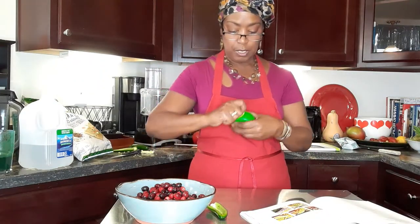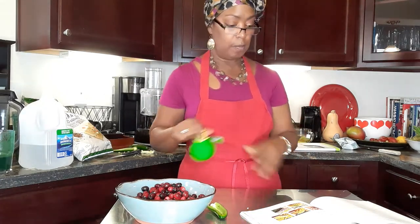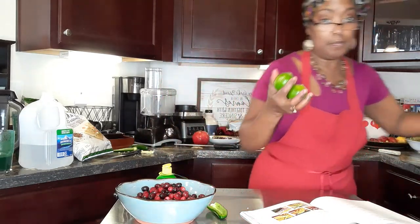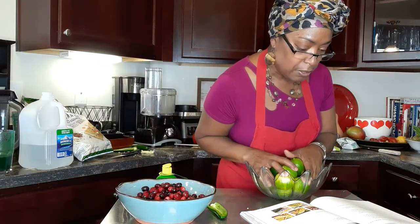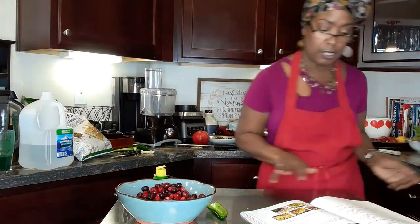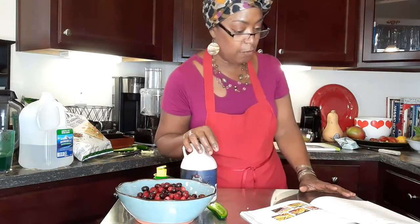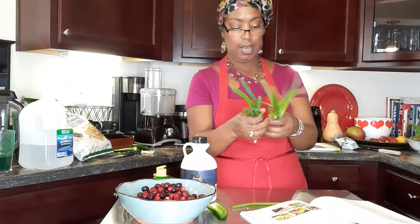I need three tablespoons of fresh lime juice. The recipe calls for fresh lime juice — I've got plenty of limes but not the time to squeeze them, so I've got bottled lime juice here. It doesn't call for any zest but I may add a little anyway. I've got my jalapeño peppers, my lime juice, and my pure maple syrup right here. Then three to four green onions sliced — I'm gonna do five just to be on the safe side. They're already clean and ready to go.